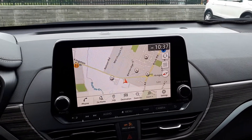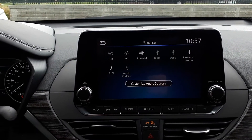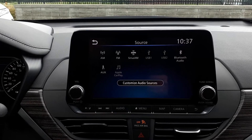There's also a built-in navigation system. For audio sources, we have AM, FM, and Sirius XM radio stations, USB auxiliary input, Android Auto, Apple CarPlay, and Bluetooth audio.